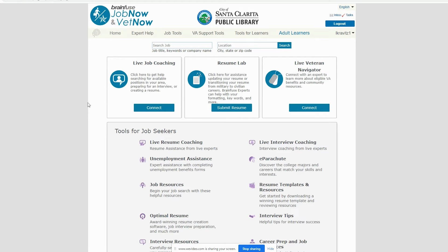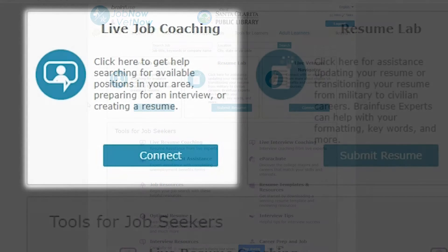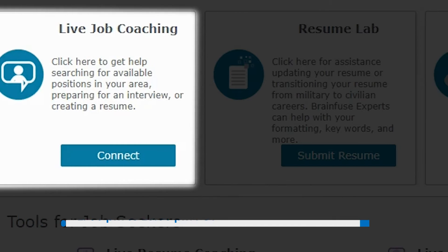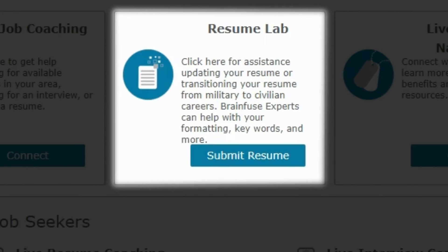We are now looking at the main page of JobNow and VetNow. This resource offers many helpful tools and links like live job, resume, and interview coaching. Live sessions are available every day from 1pm to 10pm Pacific. Starting a live session will connect you to an expert, where you can communicate one-on-one via text or voice chat. You can also upload your resume to the Resume Lab 24-7 and receive feedback after an expert has evaluated it.